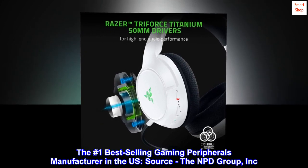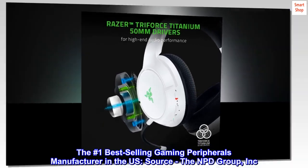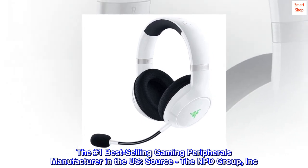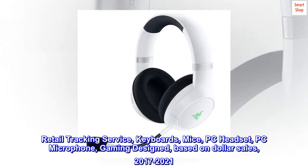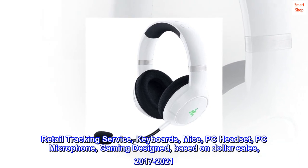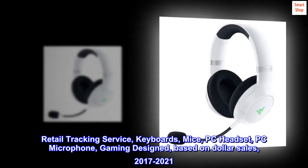The number one best-selling gaming peripherals manufacturer in the U.S. Source: The NPD Group, Inc. U.S. Retail Tracking Service — keyboards, mice, PC headset, PC microphone, gaming-designed, based on dollar sales, 2017–2021.